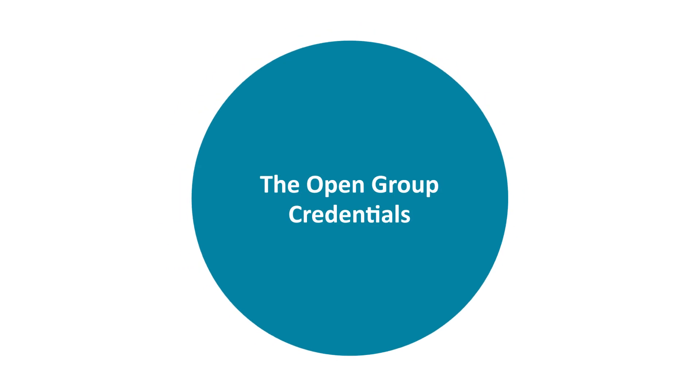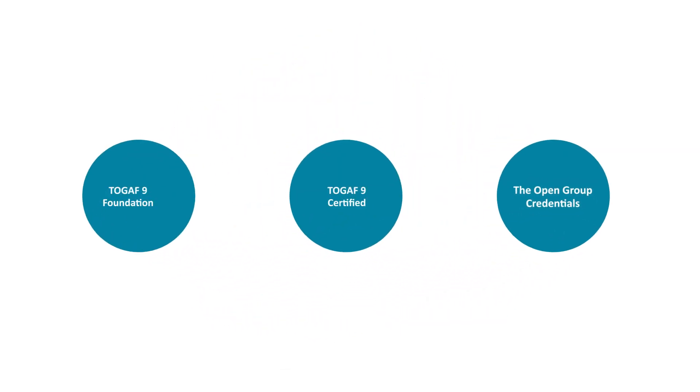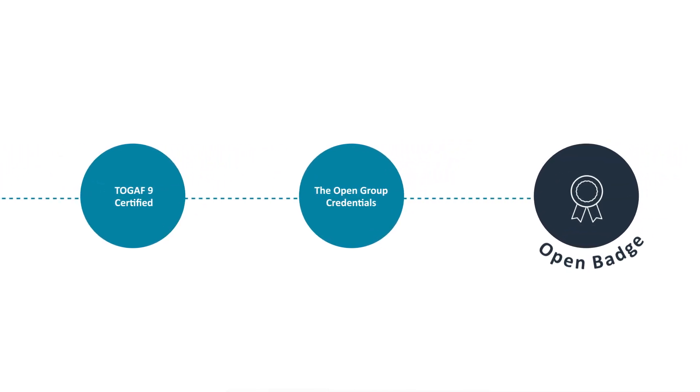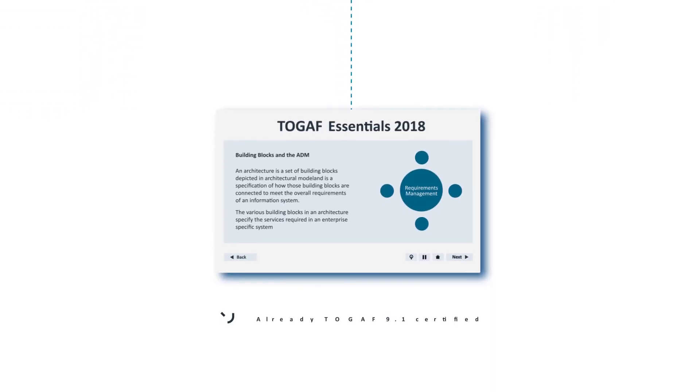New in 2018, the Open Group credentials are in addition to the Open Group certification program, comprising small amounts — usually three hours and upwards — of learning. The credentials lead to the award of an open badge. TOGAF Essentials 2018 is the first Open Group credential for people who are already TOGAF 9.1 certified.